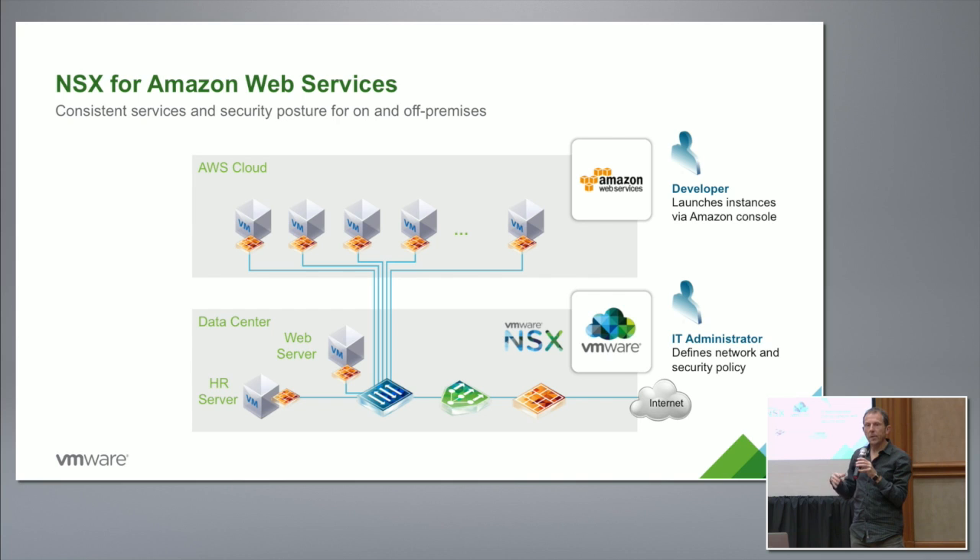We did a demo of this at VMworld last year and we're in the process of productizing it. Hopefully in the next year — less than a year — we'll have this available in the product. It's not there today; this is a forward-looking part of the talk. The idea is that anything you can do with NSX — logical switches, logical routers, distributed firewalls — would all be available in both on-premise and public cloud environments. The technical challenge is that in the public cloud we don't control the hypervisor, so we have to insert these services differently.